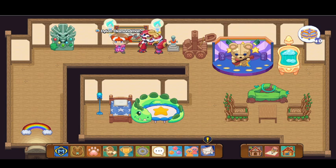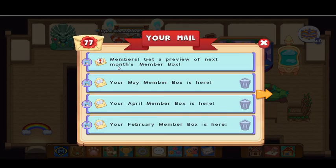Let's get this video started. We got a new mail. I just logged on to Prodigy to see any new updates. A notification came and then I saw the mail and I was wondering what it was. I thought members get a preview of next month's member box, so let's see it.